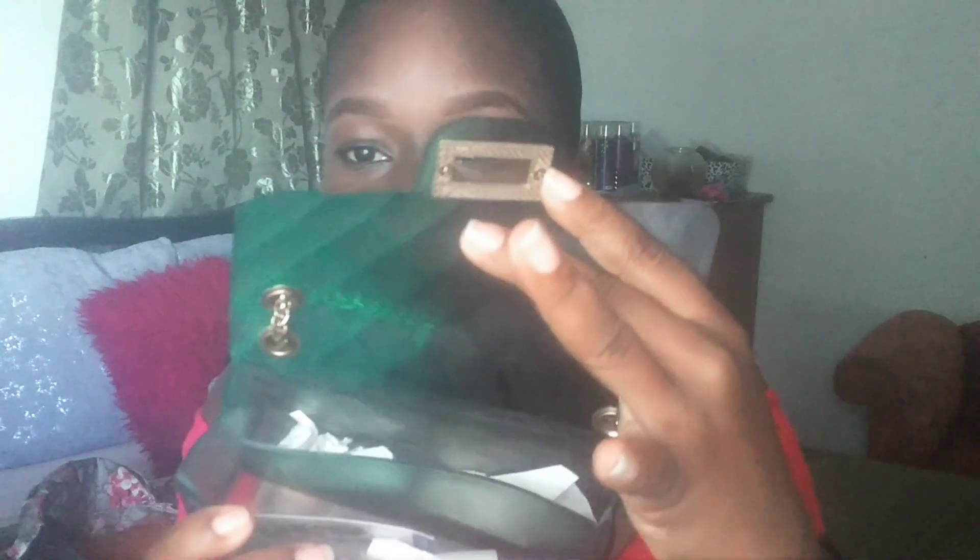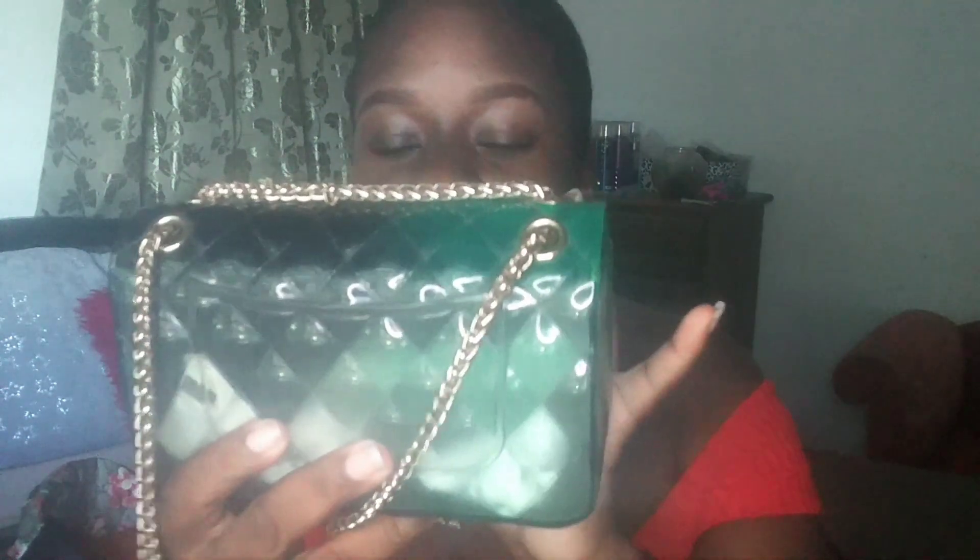This one is green and black. I was trying to get black, but it's hard to find the black, so I settled for this. And this is how it looks. I also carry this one as well — strap, snap, open. I always have stuff in my bags because I carry them. That's how that looks, and that's how that looks. Everybody knows this bag.